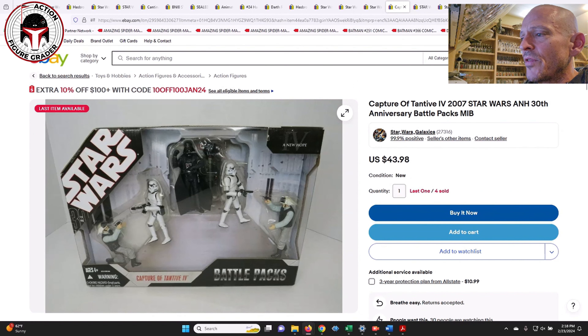Here are a couple of box sets and vehicles to wrap up this short video. This is another one I hadn't seen before — the Capture of the Tantive IV battle pack. It's got a couple of rebel fleet troopers, a couple of stormtroopers, Vader, plus the torture probe droid. I loved the 3D effect of the box art, and that one sold for $44. This seller still has four more of those available.